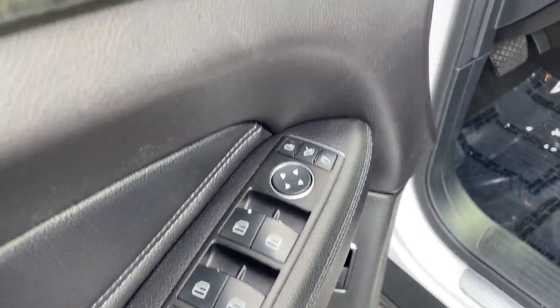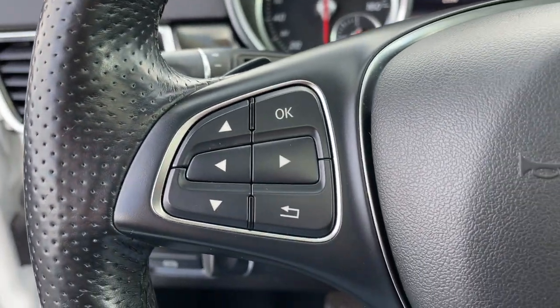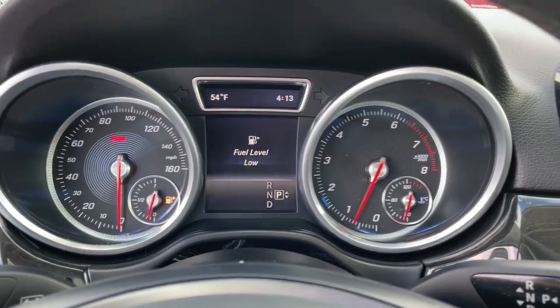Rewarding on every level, its advanced tech offers customized driving modes, digital instrumentation and driver assist features, while its atmospheric cabin captivates the imagination. The following are some of this vehicle's highlighted options.